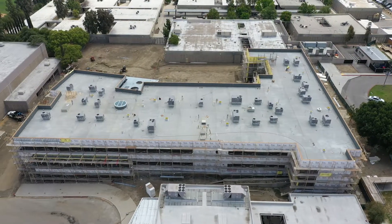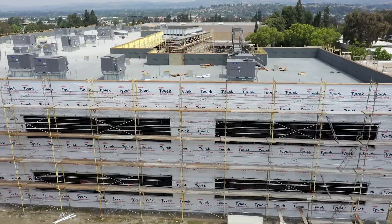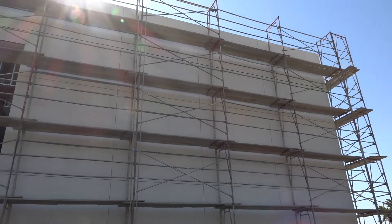It's an exciting time in Orange Unified as we watch our Measure S Phase 1 projects come to fruition, and we are so thankful to our taxpayers for approving the bond that is making these incredible facilities come to life for our students and community.